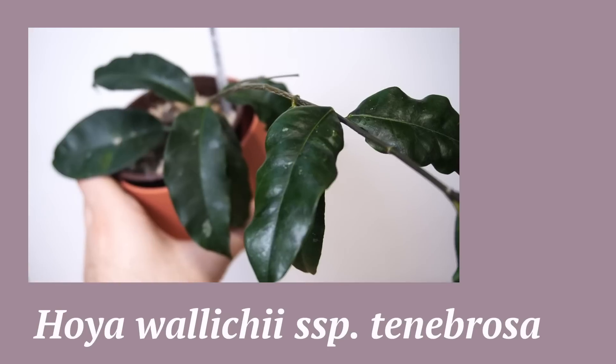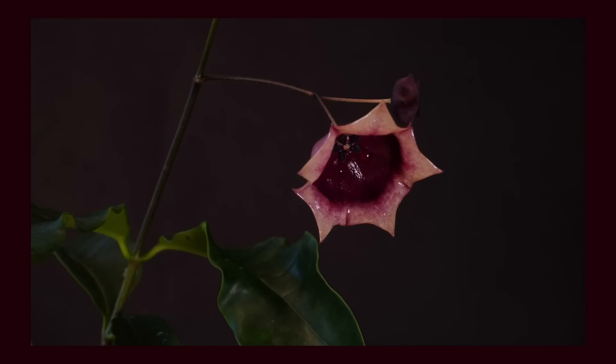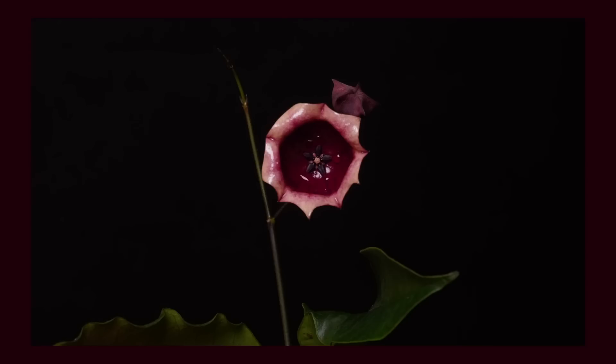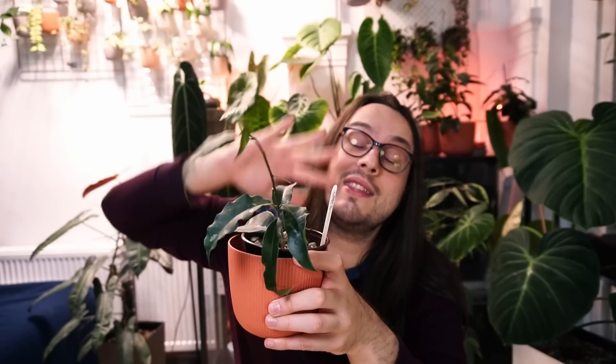This is Hoya wallichii subspecies tenebrosa — a thin-leafed Hoya. Nothing to write home about for the leaves; I'll admit this one maybe looks like a bay leaf. But what makes it unique is the flower: a gorgeous dark red flower, one of the most beautiful Hoya flowers I've had. It bloomed very early on — I got it in July 2022 after a heat wave recovery, and it bloomed as early as October. The flower was stunning. You're not going to pick this up for the leaves; you'll pick it up for the flower.